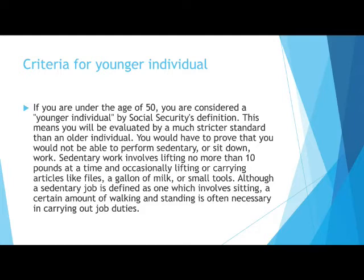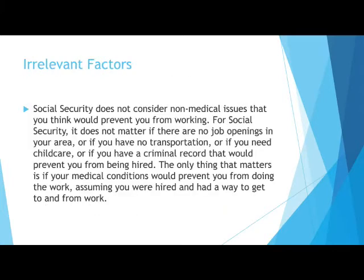This definition requires the claimant prove that he or she cannot perform even sit-down or sedentary work. Social Security does not consider irrelevant factors, including non-medical issues, when determining eligibility for benefits.